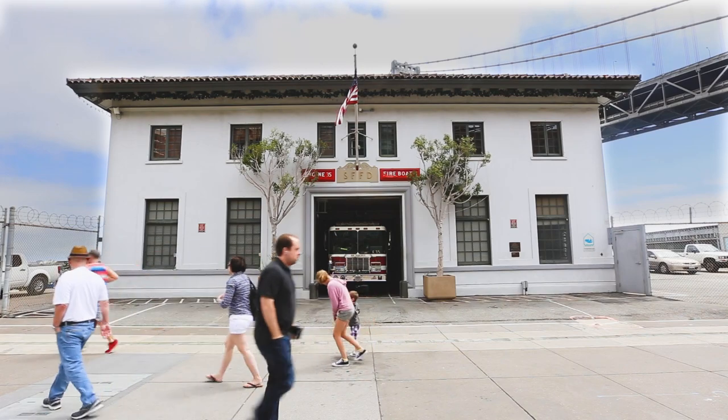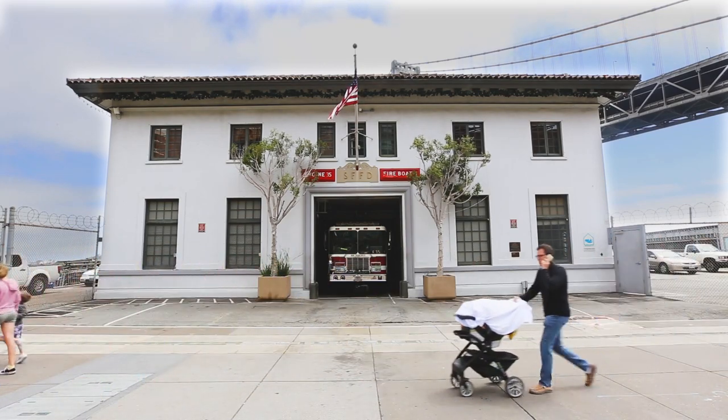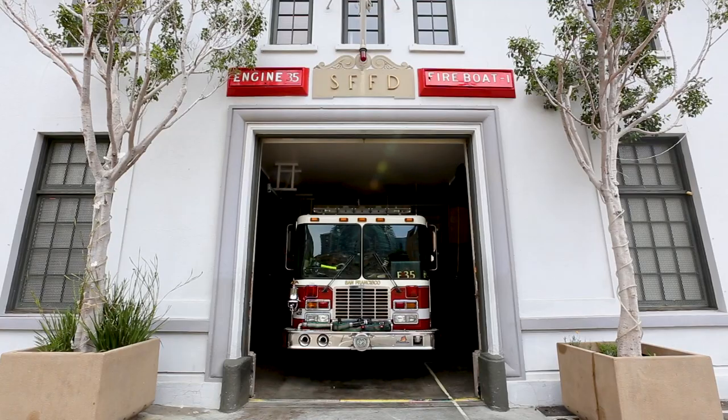Fire station 35 was built in 1915, so it's over 100 years old. Behind it we are going to build fireboat station 35. The city's capital planning committee, about three years ago, issued guidance that all city facilities must resist sea level rise.